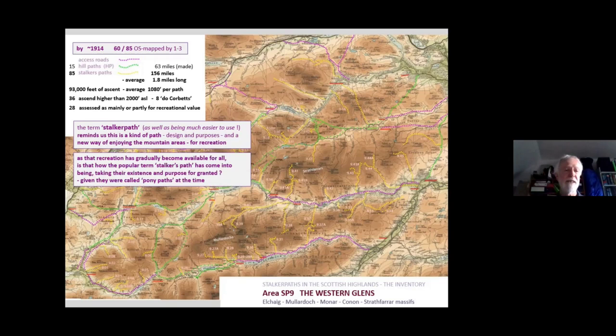I speculate — and I would love to know if anyone is well versed in these things and has read up the literature — when did the term 'stalker's path' come in? Remember, Grimble and other sources call them 'pony paths' at the time. So is the term 'stalker's path' something that has come in with the opening up to the wider public, where there wasn't really too much thought given to the purpose of these paths? It was just assumed they were to do with the deer stalking estate.